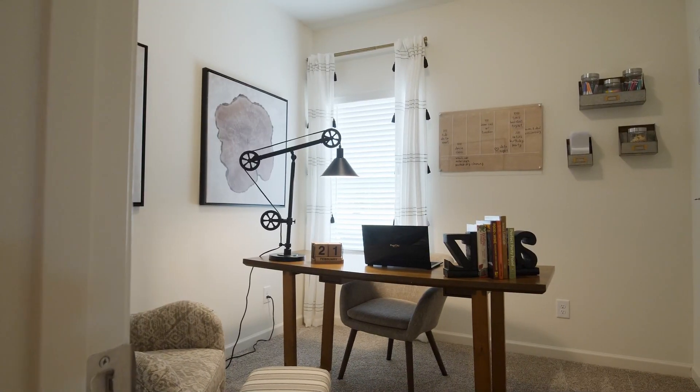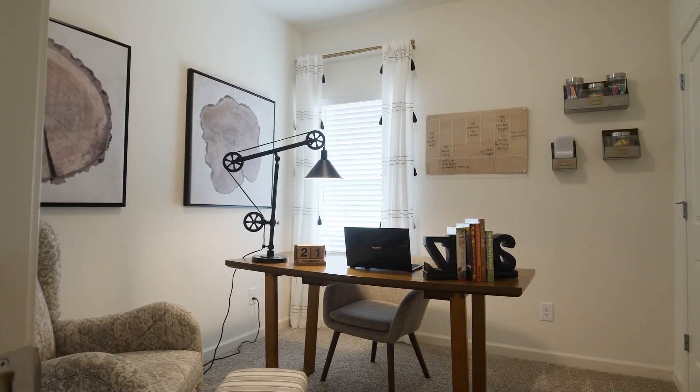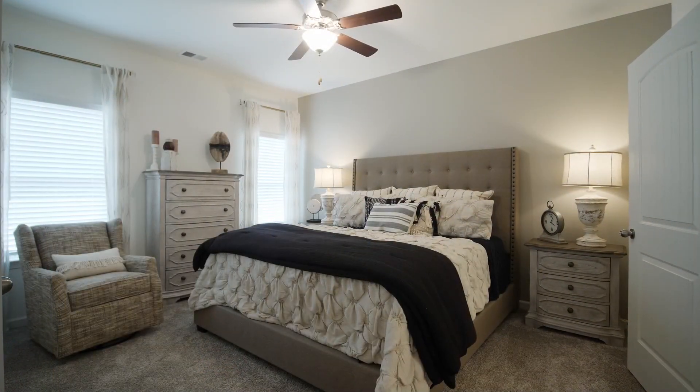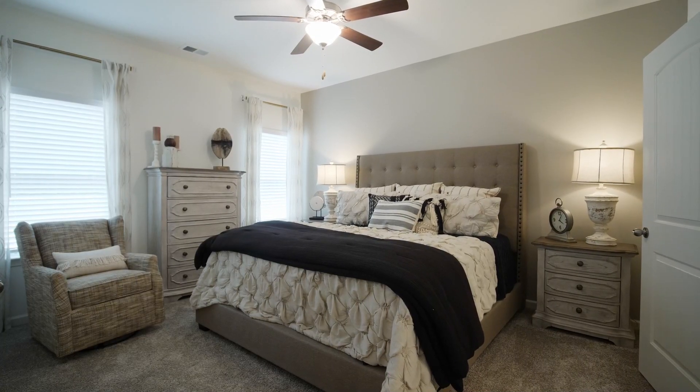Right here we have our second bedroom, which is set up as an office — great for so many people that work from home these days. And here we are in the primary suite. I love that it's at the back of the house.